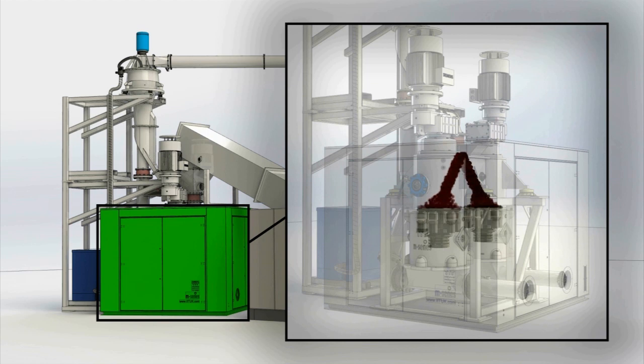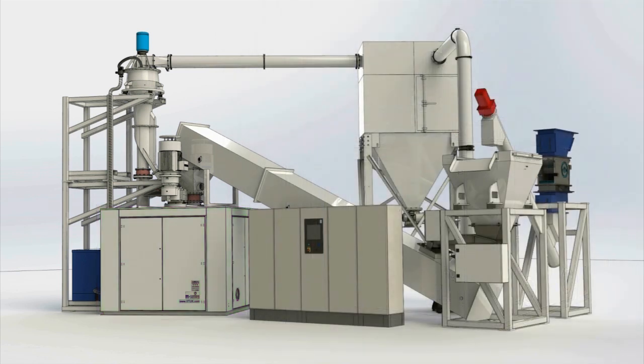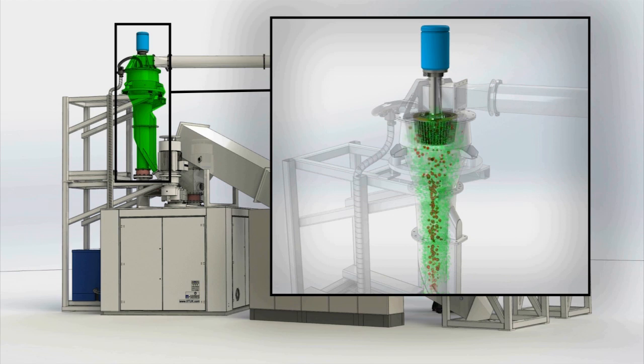The rotational speed of the swinging arms carrying the rollers controls the crushing force, and the diameter of the mill housing determines the throughput rates. After passing through the grinding modules, the powdered glass is then transferred by an air conveyor to a wear-protected classifier for precision control of product size. The powder that is within the required specification passes through for bagging, while oversized material is returned to the mill for reprocessing.